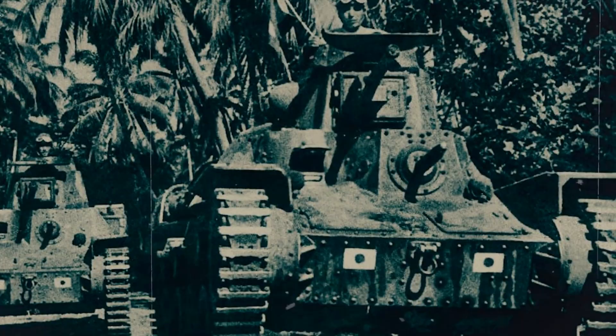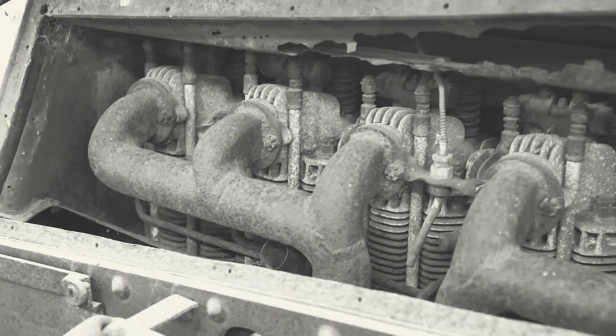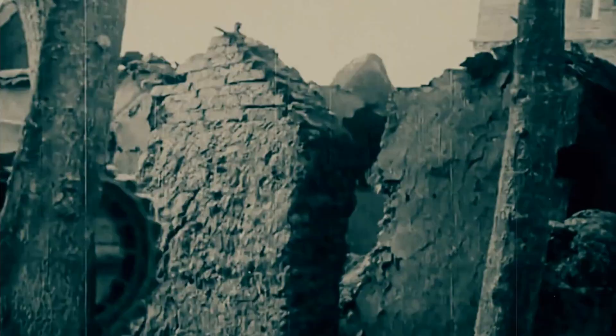Its armaments, including a 37mm main gun and two 7.7mm machine guns, suited more for infantry support. Its engine, a Mitsubishi air-cooled diesel, produced 120 horsepower, allowing for similar top speeds to the Sherman. Looking at the specifications, it becomes clear how each tank was tailored to its respective military's needs.